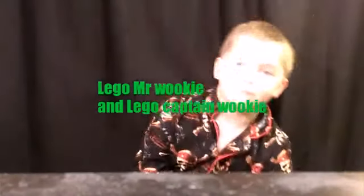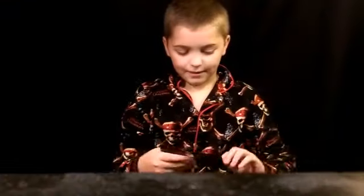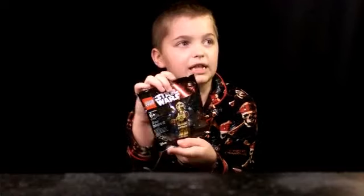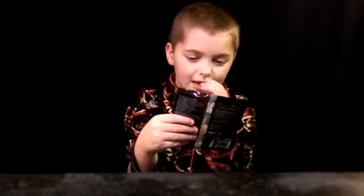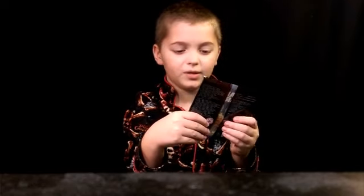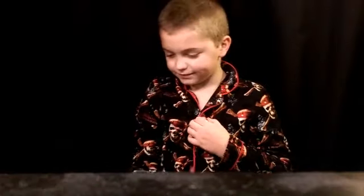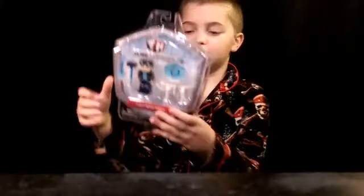Hey guys, this is Lego Mr. Rookie and today we have our Christmas haul. We're going to go from biggest to smallest and we got a lot of things. First, starting off with the Lego Captain — Rookie gave me this — it's the Star Wars: The Force Awakens C-3PO carry bag. I think I could probably build this on film right now, but maybe not.